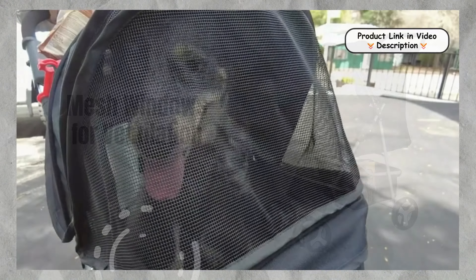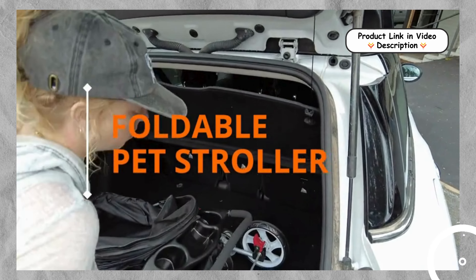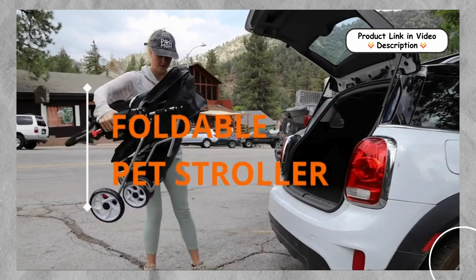Durable Oxford Cloth Construction. The Nova Microdermabrasion Pet Stroller is built with high-quality Oxford cloth, ensuring durability and water resistance. It can hold up to 30 LBS, making it perfect for small to medium-sized pets. No need to worry about rain or rough terrain — this stroller can handle it all.